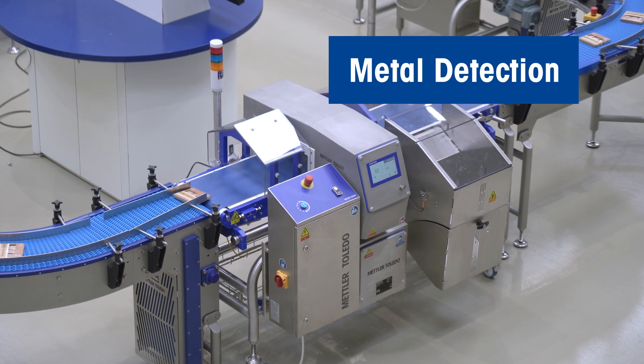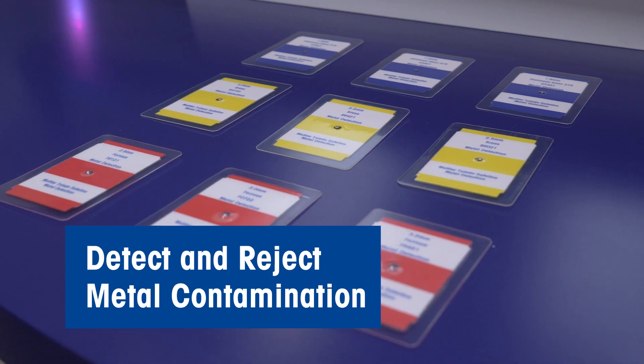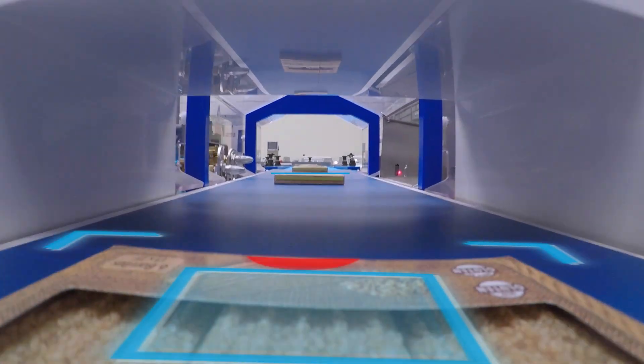Our Mettler Toledo metal detection systems for standard and complex applications can detect and reject all types of metal, helping manufacturers achieve compliance, minimize risk of product recalls, and reduce production downtime.